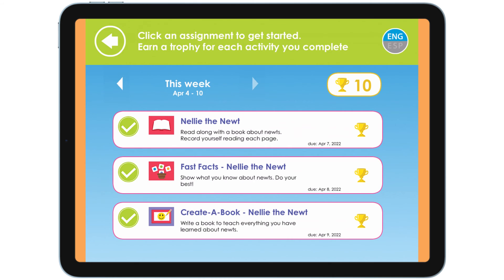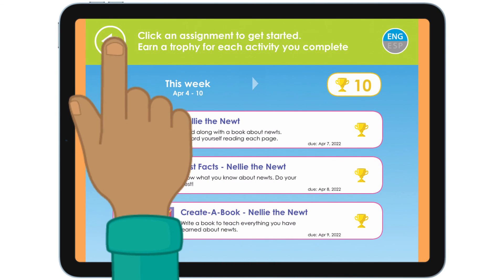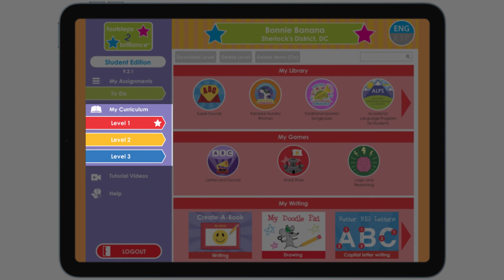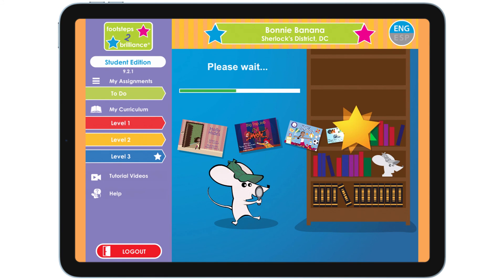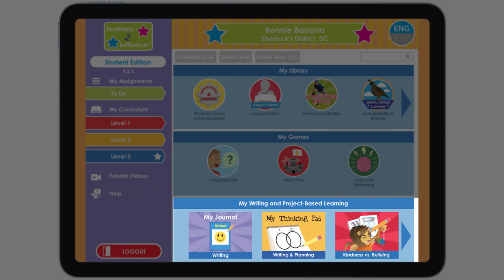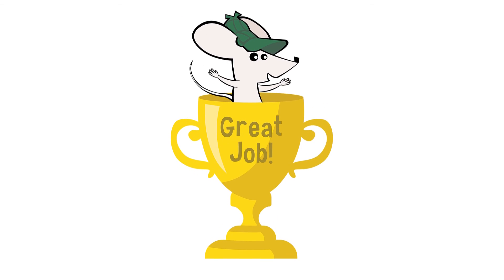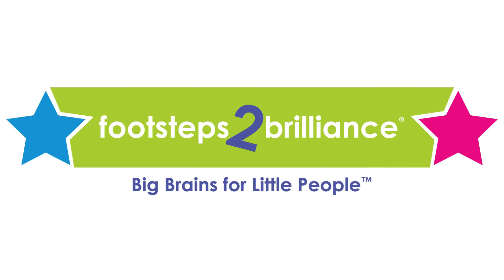Now that I have finished all of my assignments, it's time to explore my library. Your teacher will guide you to the level that is best for you. My teacher wants me to read books and play games in the blue level. You will find books here, games here, and this is where you can practice writing. Always do your best — your teacher can see the scores and writing that you do. Happy learning!